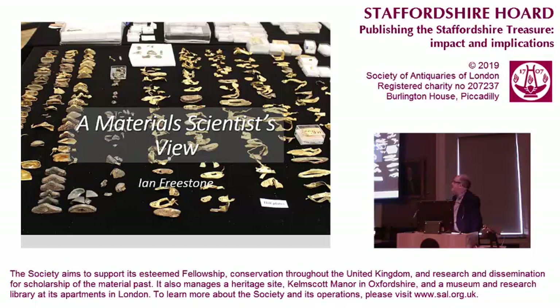A vast hoard of objects, all broken, fantastic, you can look at them carefully, and all deposited at about the same time. It's about as good as it gets from the point of view of material science in archaeology, really.